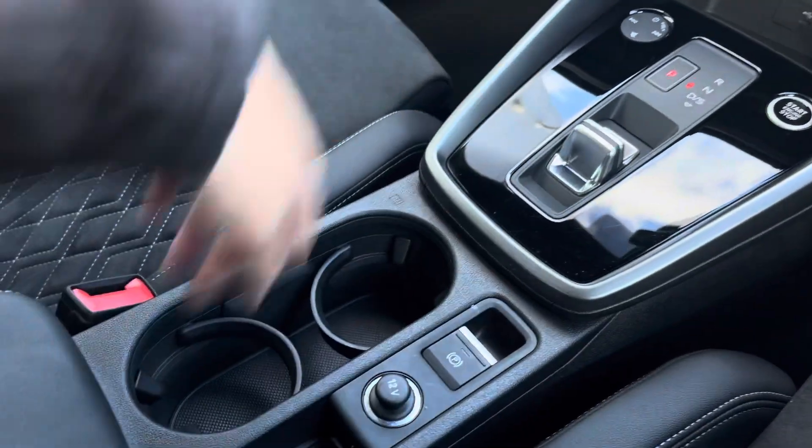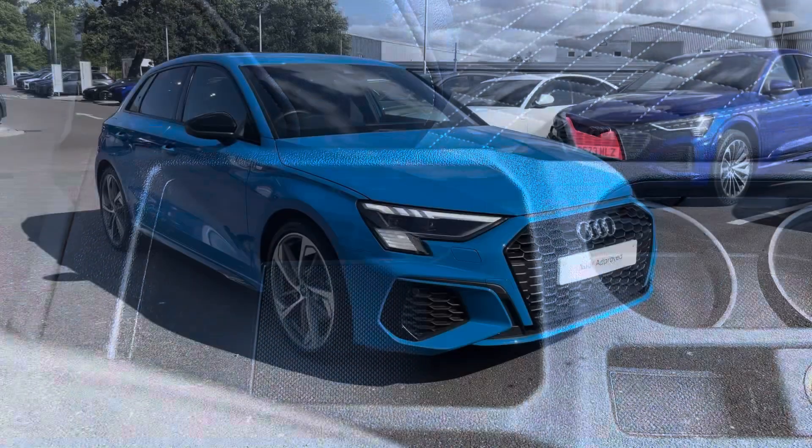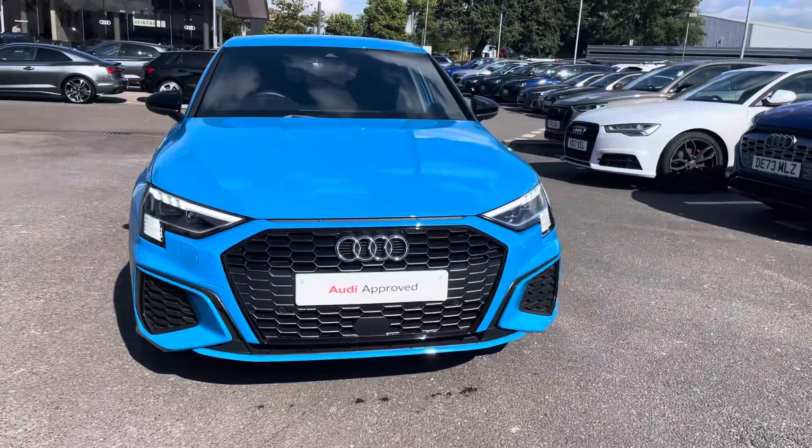We also have two USB ports as well as the electronic handbrake, two cup holders and storage under the armrest. If you are interested in this approved used Audi, please do not hesitate to contact our sales team today at Crew Audi.